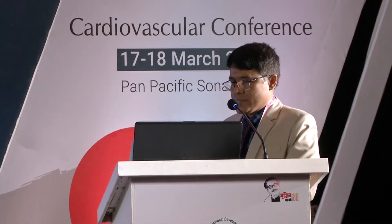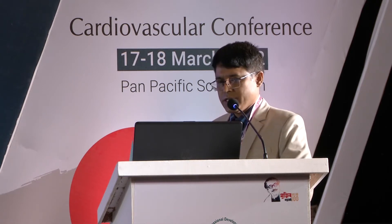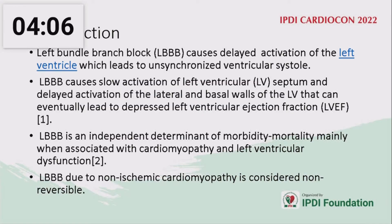Left bundle branch block causes delayed activation of the left ventricle, which leads to an unsynchronized ventricular system. It causes slow activation of the left ventricular septum and delayed activation of the lateral and basal walls of the LV, eventually leading to depressed left ventricular ejection fraction. It is an independent determinant of morbidity and mortality, mainly when associated with cardiomyopathy and left ventricular dysfunction, and is considered non-reversible.